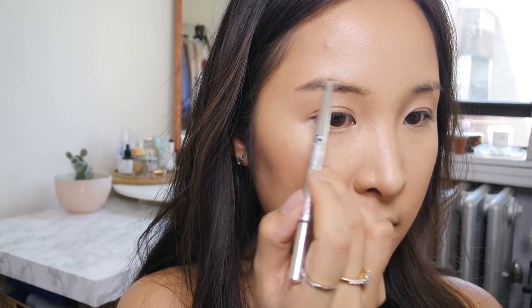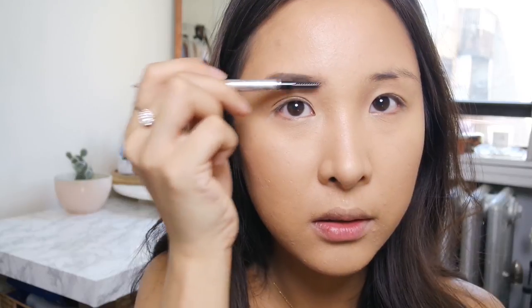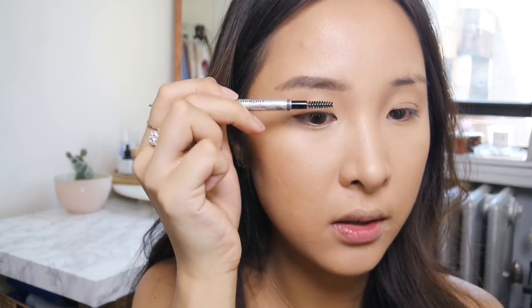My new favorite eyebrow pencil is the Dior Brow Styler in the shade Universal Dark Brown - it's perfect if you have hair color like mine, it's not completely black. The pen is really compact and you just twist it up. It's waxy but not too creamy so it won't smudge. I normally lightly run it under the eyebrow to create the base shape, then start from the back and shape it out. Brush the front so there's a gradient, then brush the hairs upward and diagonally.